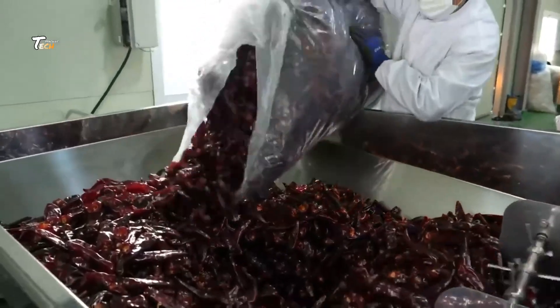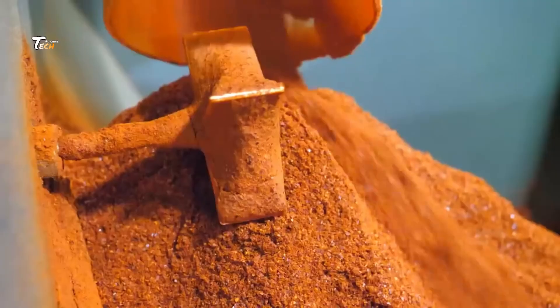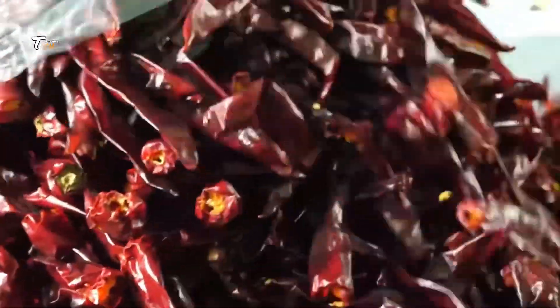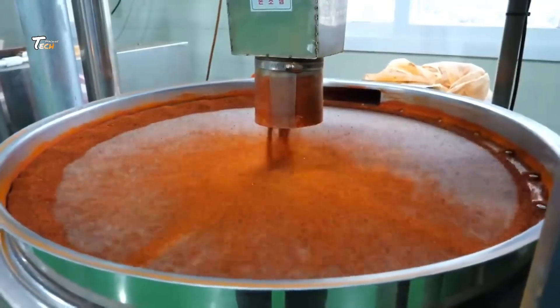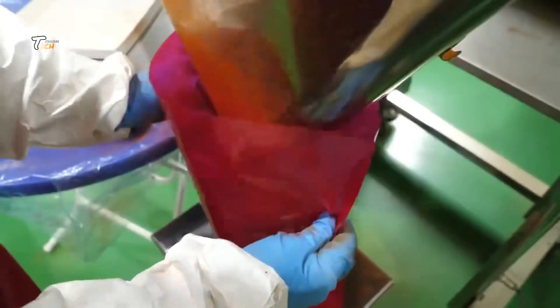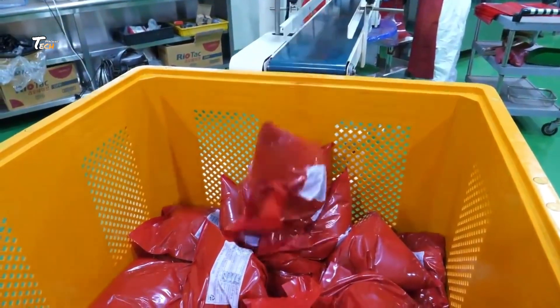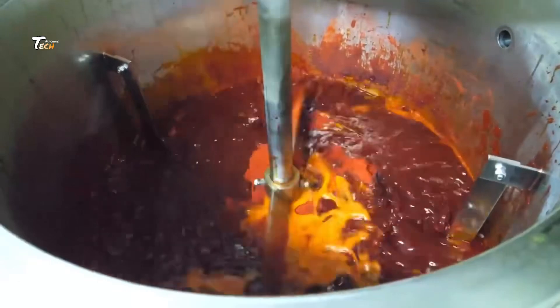Whether whole or powdered, the chilies are packaged in moisture-proof materials to keep them fresh. Quality control is a critical part of the process — the chilies are regularly inspected and tested to ensure they meet all safety standards and are free from contaminants.